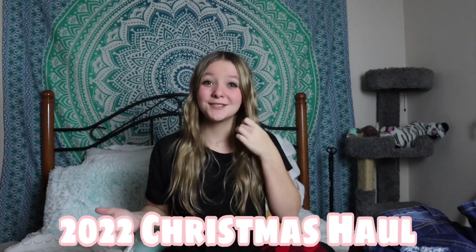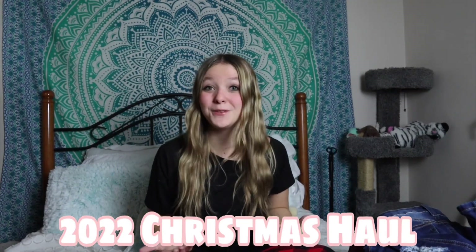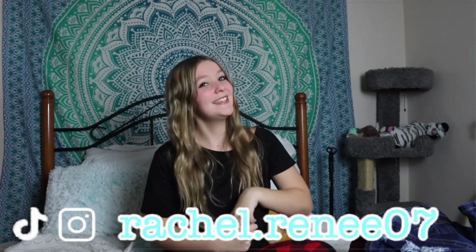I am so so excited about this camera. That wraps up my 2022 Christmas haul — I had so much fun filming this video. I hope you enjoyed it! Don't forget to like, subscribe, follow my socials, and comment down below what you'd like to see next. Thank you so much for watching — I love you all!